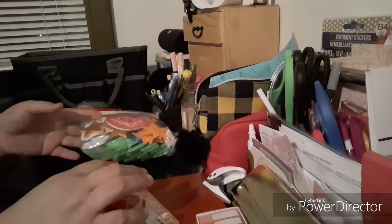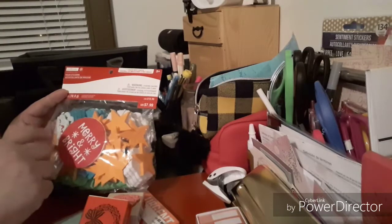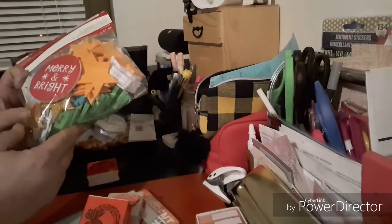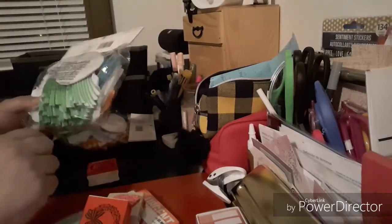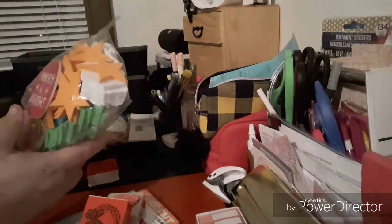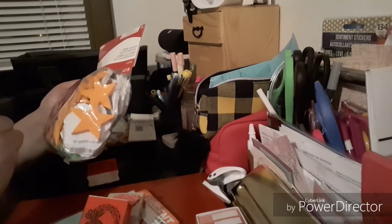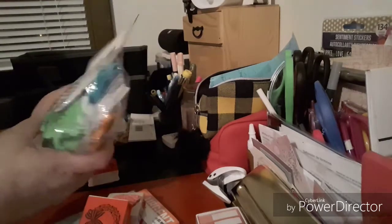We'll start with these big things first so I can put them back in the bag. This is the Creedology foam stickers. As you can see, they're all foam. You have snowflakes, stars, Merry Christmas, Christmas trees, some glittered stars, snowflakes that you can take apart. It looks like a bunch of Christmas trees. You get a 'Merry and Bright,' which is cute. It doesn't list the contents on here — just says foam stickers.